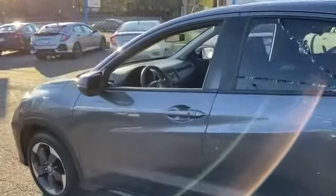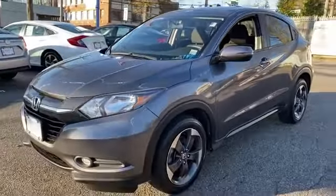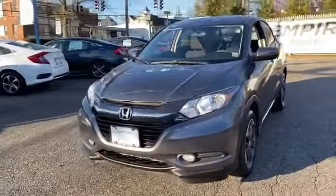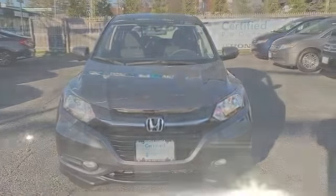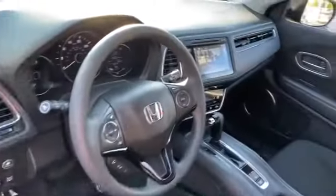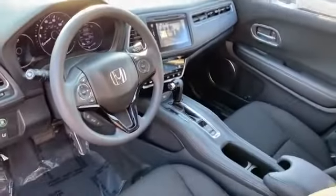all-wheel drive, heated side view mirrors, moonroof, tinted windows, pass-through rear seat, Bluetooth, brake assist, keyless start, rear spoiler, auto climate control, keyless entry, front bucket seats, steering wheel audio controls, engine immobilizer, automatic headlights, auxiliary input, aluminum wheels, stability control. Stop by the showroom for a test drive.